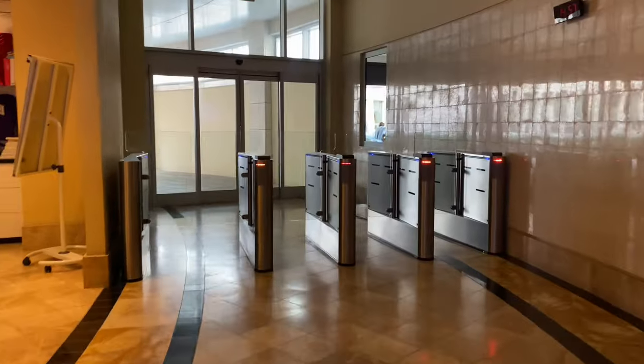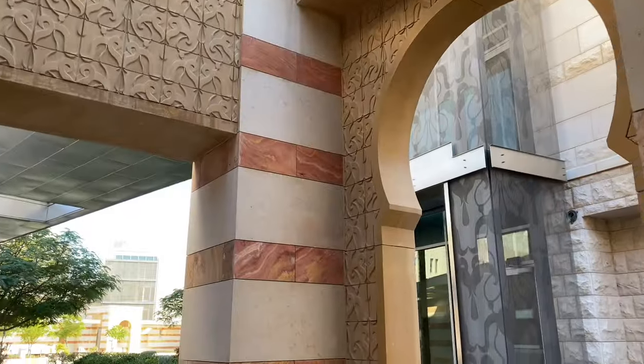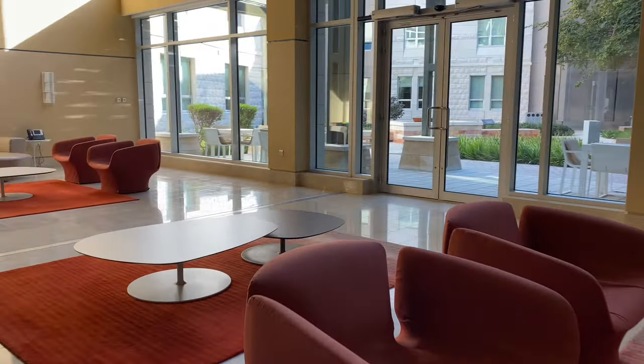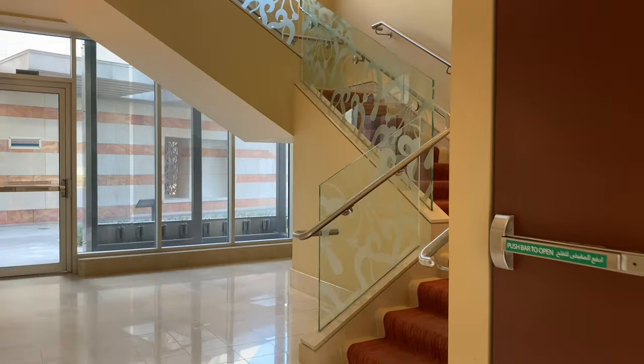This is the entrance to the actual dorms and you need to have card access to it. On the ground floor we have this beautiful lounge area where you can hang out with your friends. My dorm is on the first floor so we take the stairs.